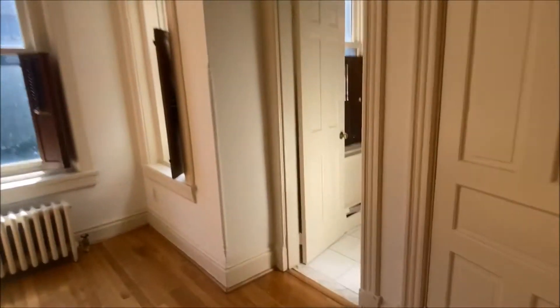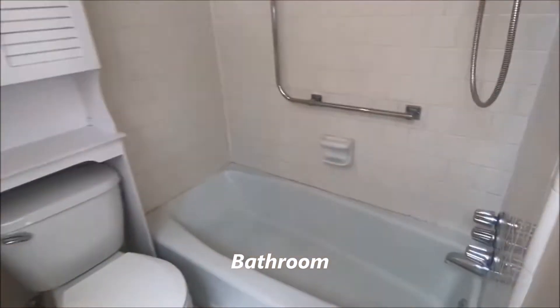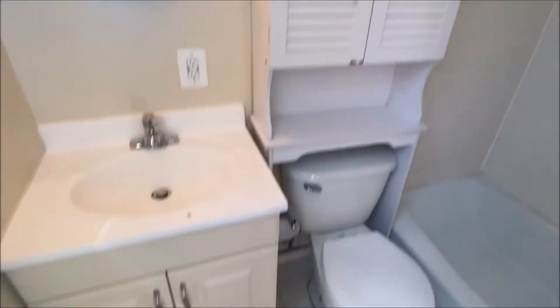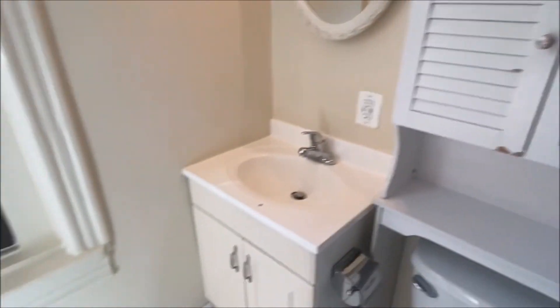Into the bathroom — tub and sink, shower, and more storage up on top also. Vanity.